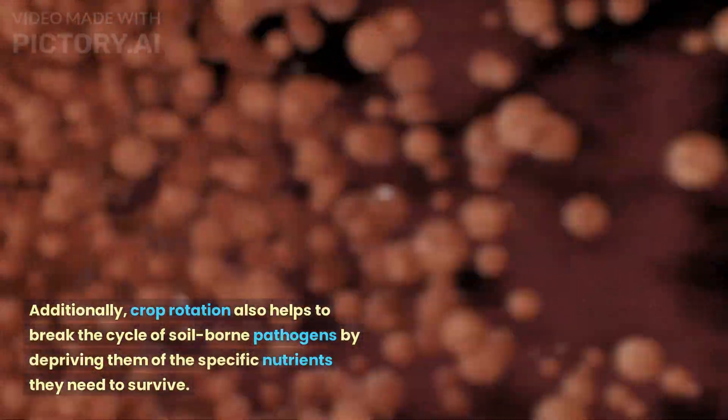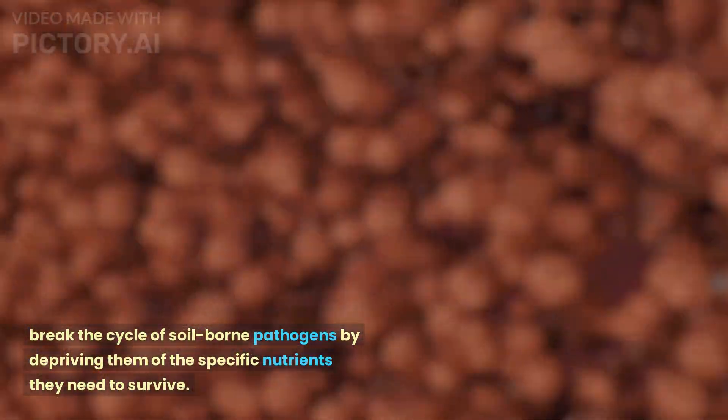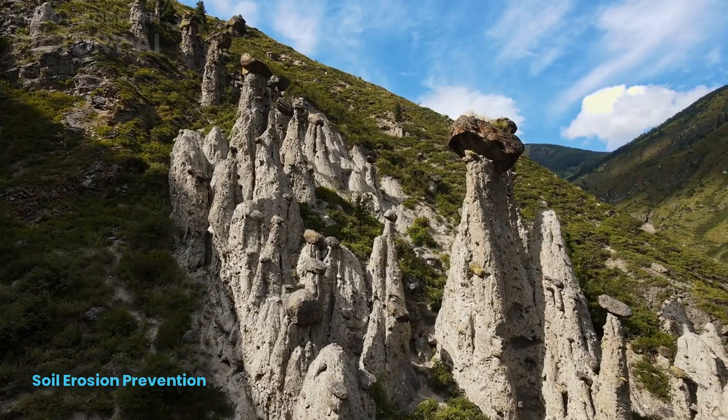Additionally, crop rotation also helps to break the cycle of soil-borne pathogens by depriving them of the specific nutrients they need to survive.